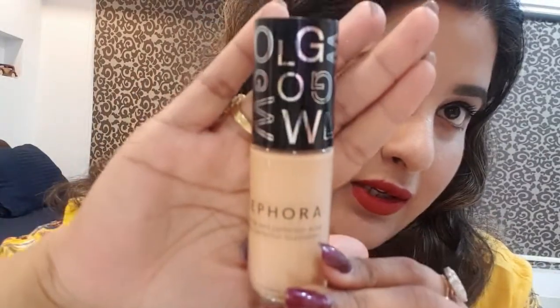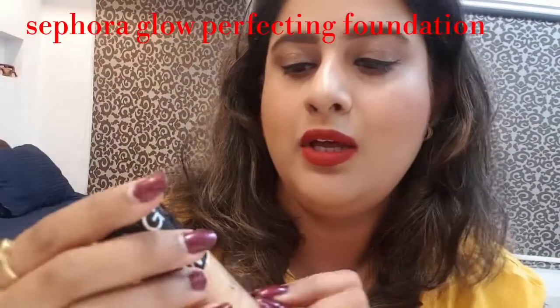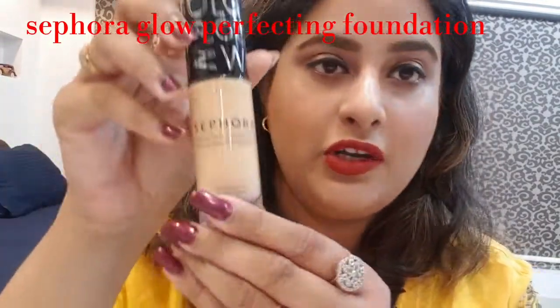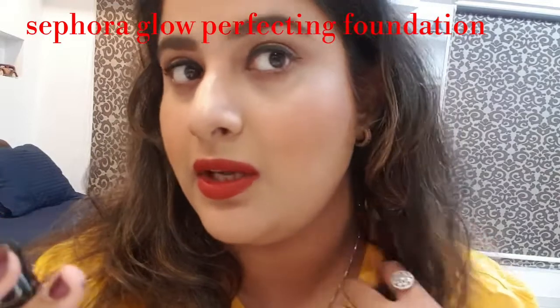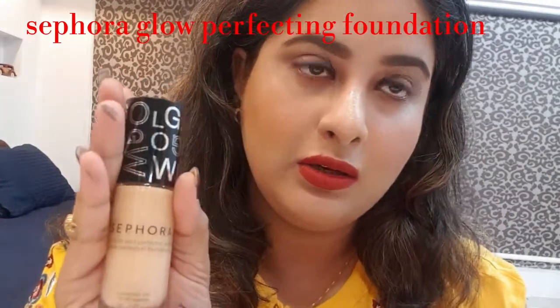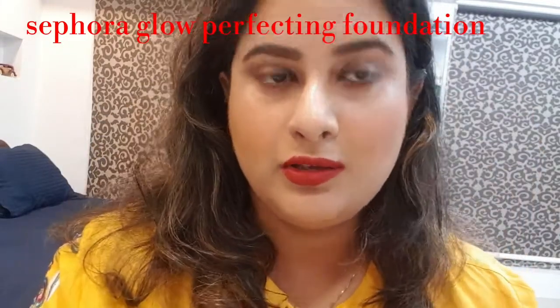This is my Sephora foundation — my latest buy. It's the Sephora Glow Perfecting Foundation. This is a light coverage foundation. I put it on my skin today — it's a very nice, glowy and very hydrating foundation.